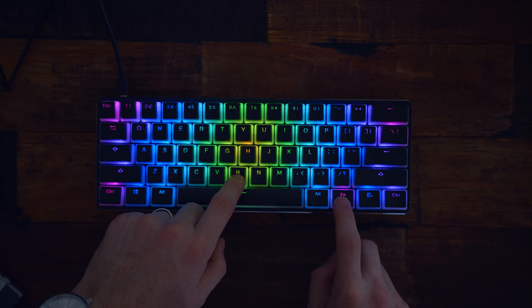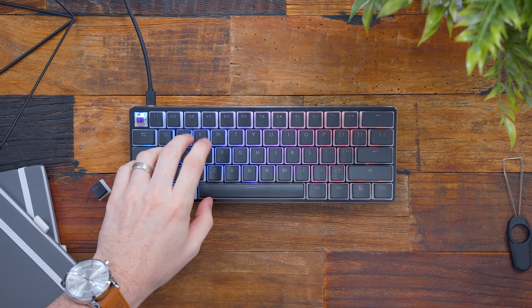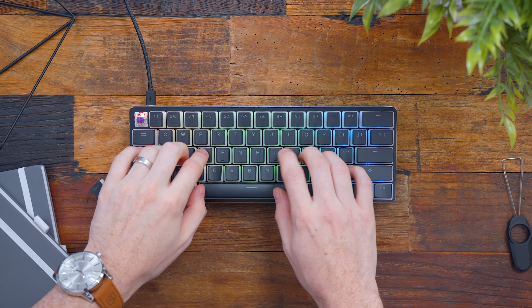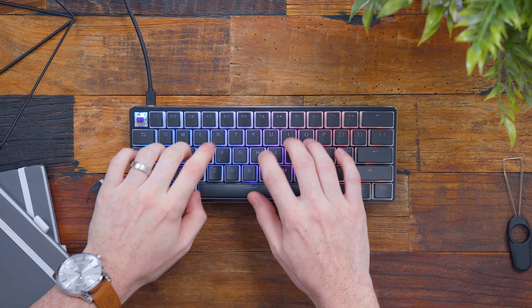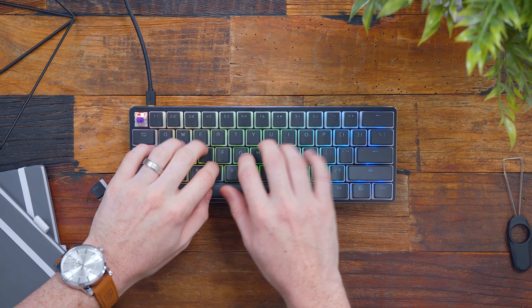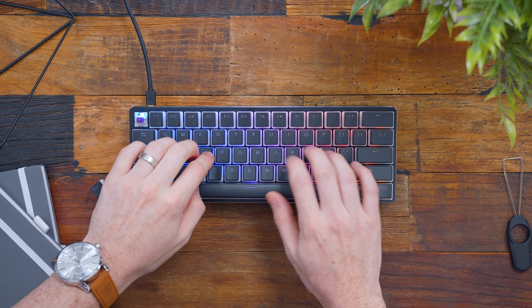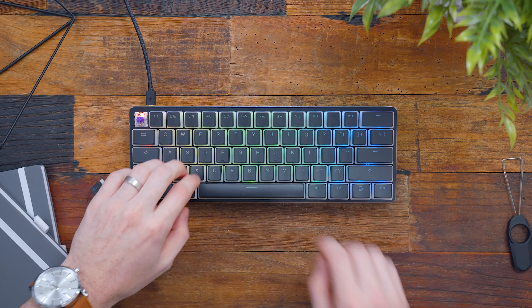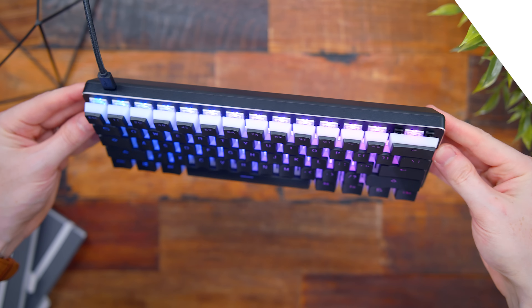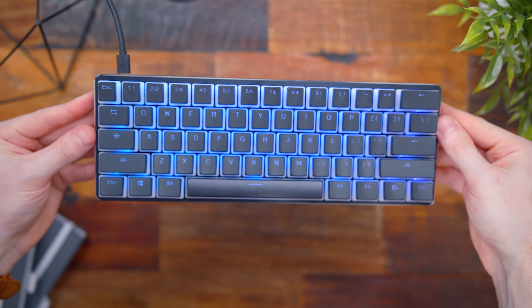But now we'll do a sound test of the Kailh Pro Purple switches.